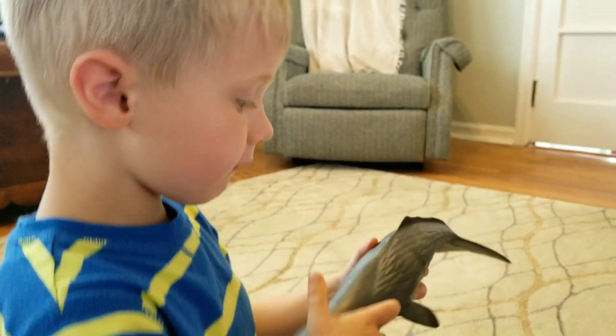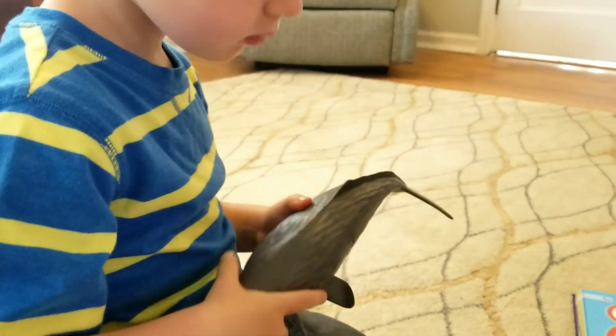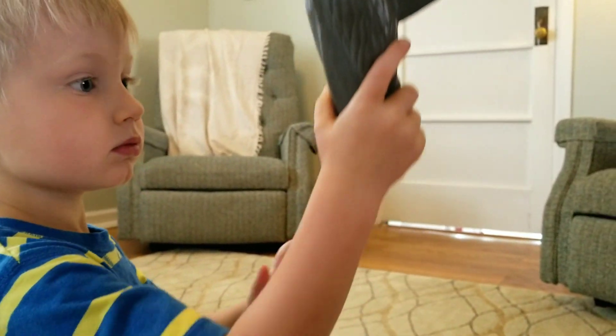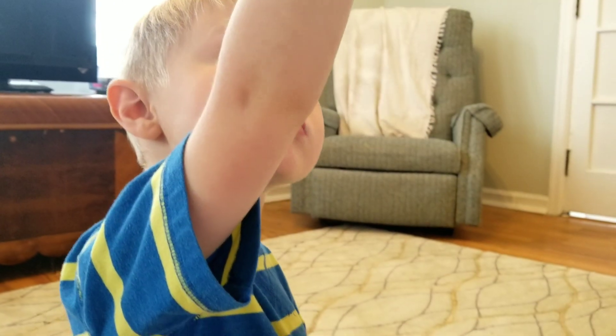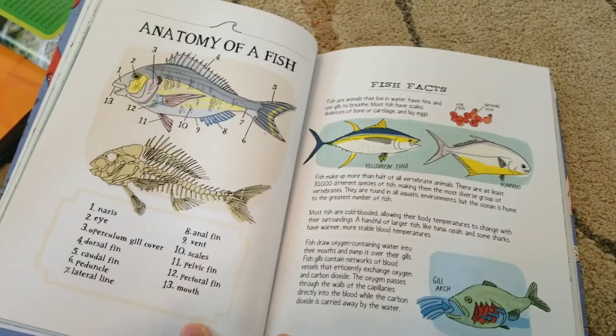They have a blowhole. A blowhole? Yeah, a blowhole. You're right, they do. They jump out of the water. Yes, they do. Hey Mom, wanna learn about fish?